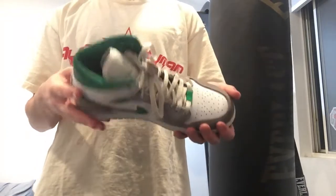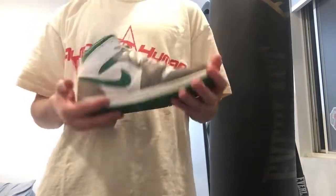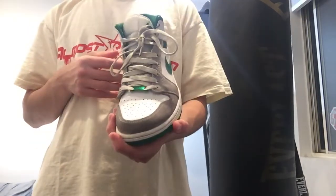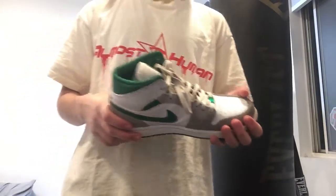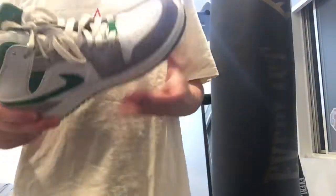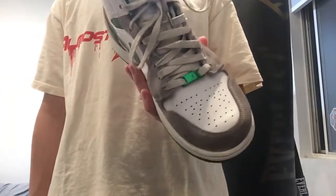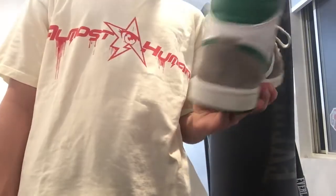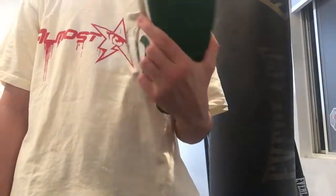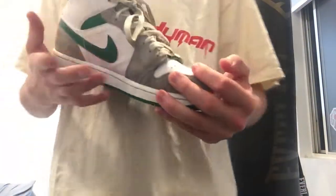Obviously if you're looking to resell these, they do not have very high demand. You could probably find them at an outlet — maybe a few months ago you could. But they basically don't make them anymore; whoever has them, has them. I don't think you really caught that many brand new pairs.